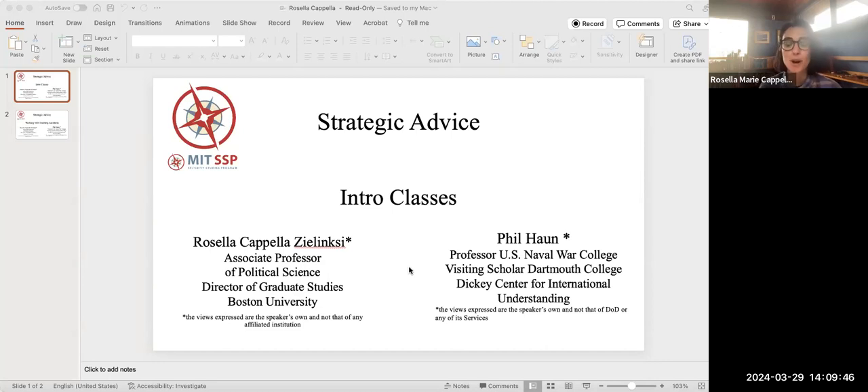So, you are either on the job market or you've just gotten a job, and chances are you will be asked to teach an intro class at some point — maybe not day one, but at least year two or year three. That is part of what you apply for and what we do. These courses can vary depending on your institution. At BU, I taught intro to international relations, and those were upwards of 300 to 400 people.